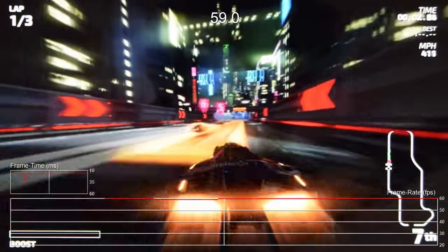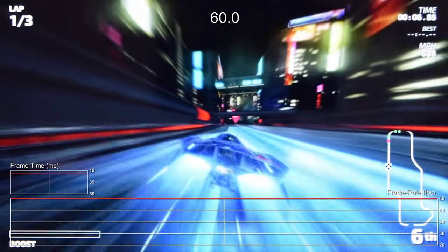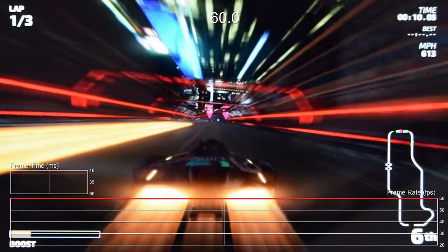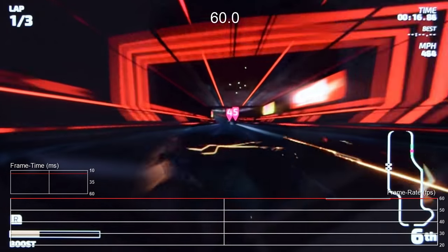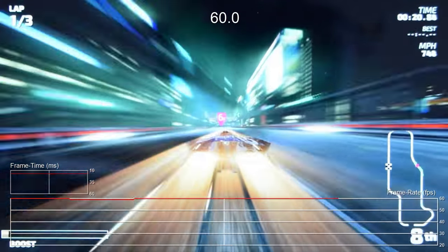The same can be said of the portable mode as well, where the base resolution drops to 720p but performance remains strong — just a couple of tiny frame time drops. It's this mix of incredibly rich visuals and perfect performance that really makes Fast RMX stand out as the new standard for portable racing games.